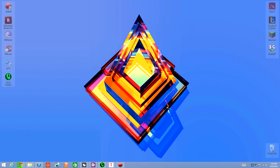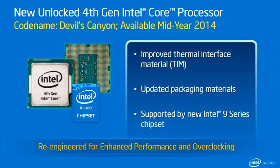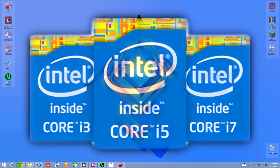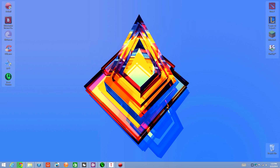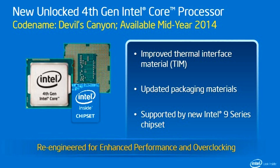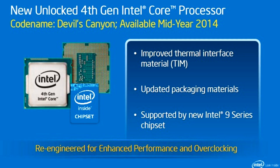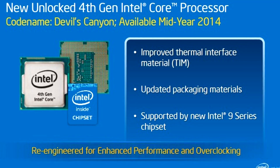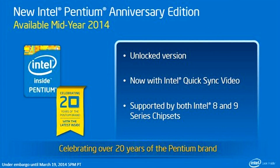Hey guys, welcome back to another video. Intel confirms new Devils Canyon processors. Devils Canyon is just a refresh on the current fourth-generation Intel core processors — not a socket change, just a mid-year refresh for 2014. The Devils Canyon fourth-gen processors come with an improved thermal interface material between the CPU and the heat spreader for better heat dissipation, and will be supported by the new Intel series chipset.